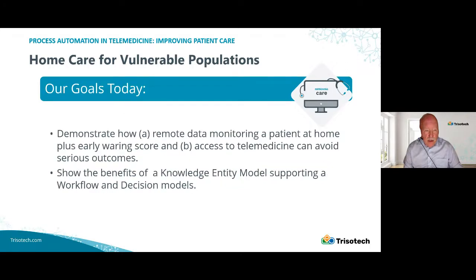Our goal today is to demonstrate remote data monitoring and how that could be used in conjunction with an early warning score to detect early deterioration, and then how this can be joined with telemedicine to improve patient outcomes and avoid serious outcomes. We'd also like to introduce the idea of a knowledge entity model, or CHEM, and how this can be integrated with workflow and decision models to offer understanding and insights.